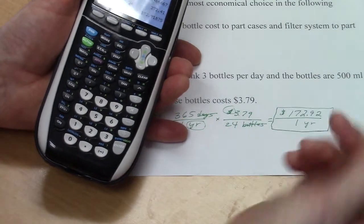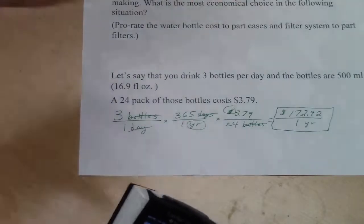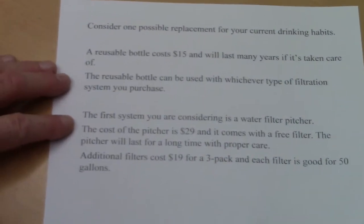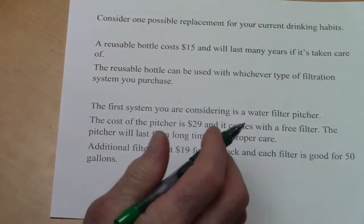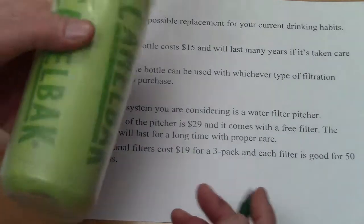That comes out to $172.91875, so we'll round to $172.92 for one year. That's what you spend if you drink three of these bottles a day — it's recommended you drink more than that, but many people don't. Now let's consider the possible replacement for your current drinking habits.